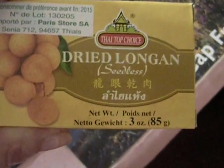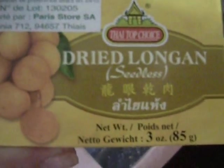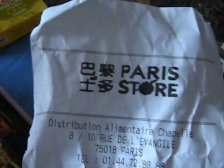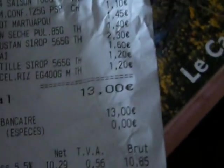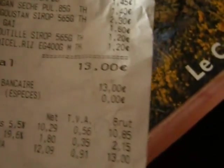We're not sure what to do with these, but supposedly this is a paste, maybe, and it's very sweet. He went to a Paris store this morning and spent 13 euros. It's at 810 Rue de l'Evangile, in the 18th arrondissement of Paris.